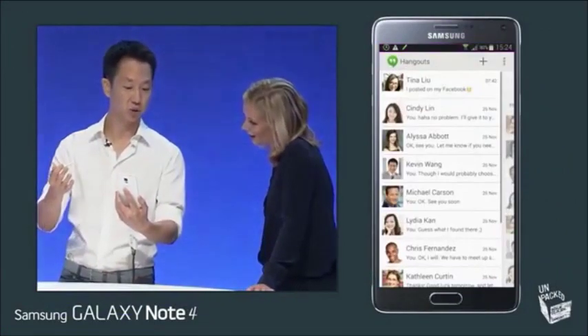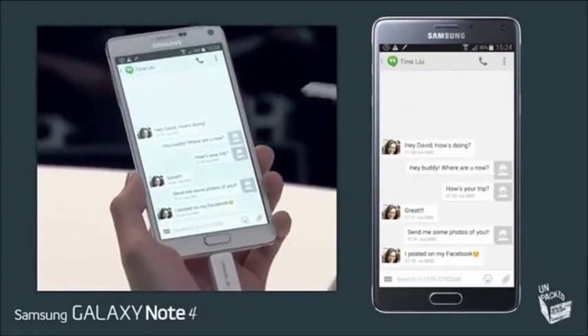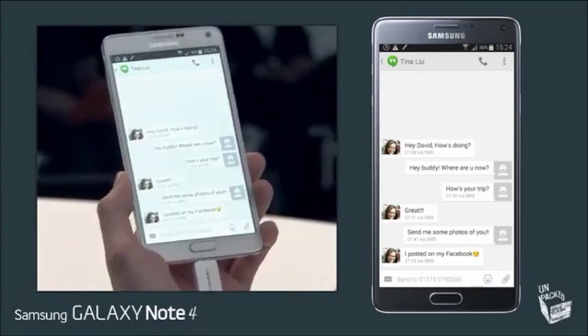I was talking with my friend on Google Hangouts — Tina, I haven't talked to her in a while. And she says, hey, I've been traveling.